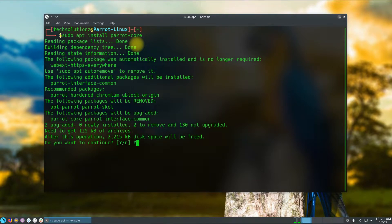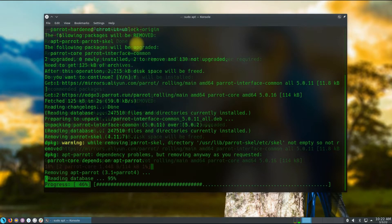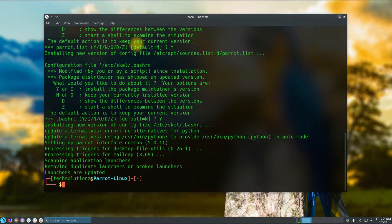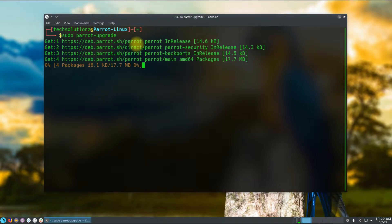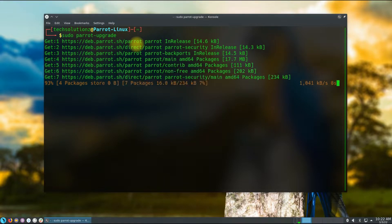This may take a while. Lastly, run the parrot-upgrade command with sudo. This may take a while as well to download and install the updated and upgraded packages on your Parrot OS. You might be asked a couple of times to allow the installation with a yes or no — choose carefully. You can accept these with yes throughout the upgrade process.